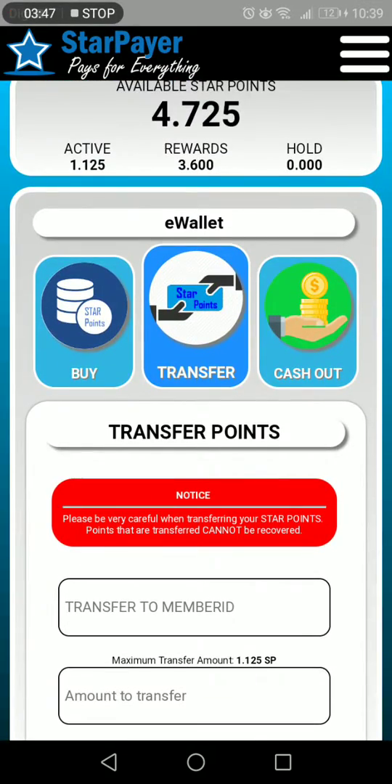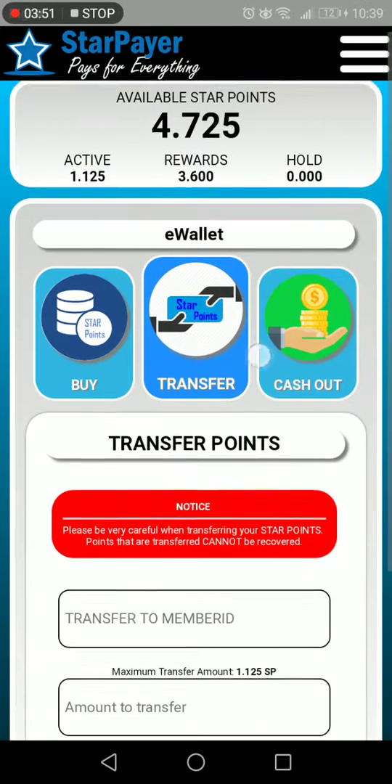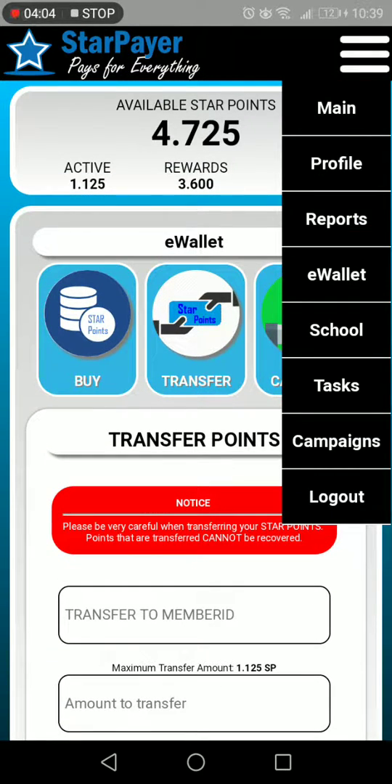Another benefit of this program is there are no hidden charges to send points from one person to another. You also get rewarded out of every single bill that is being paid out of this system, which is very cool.